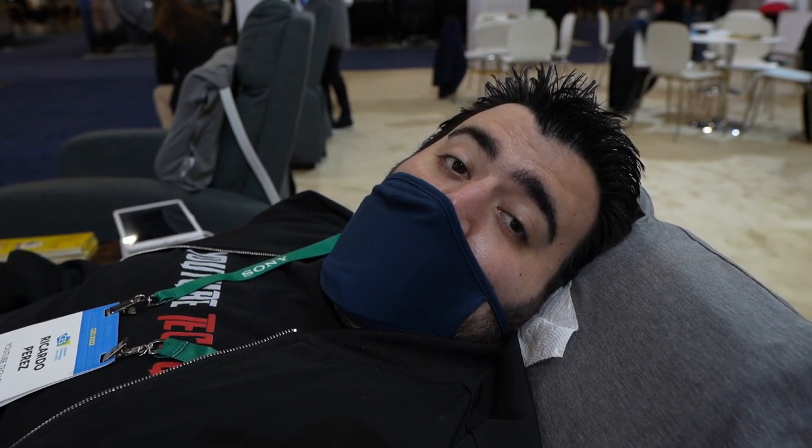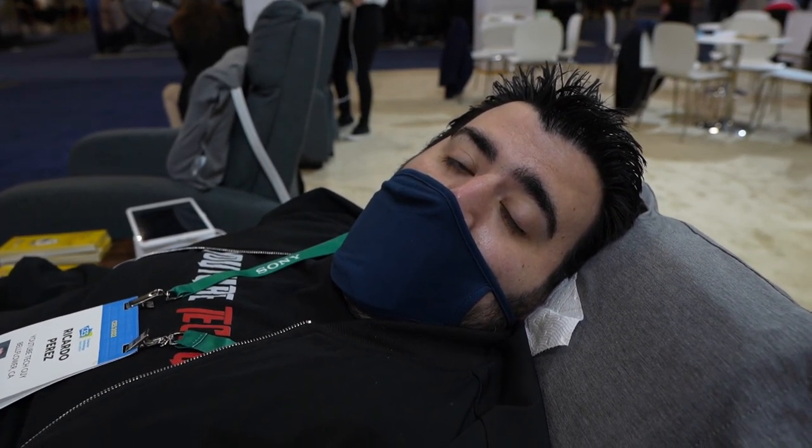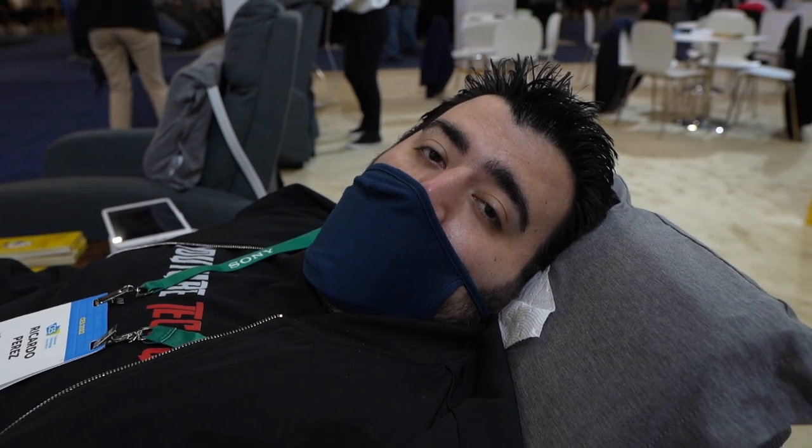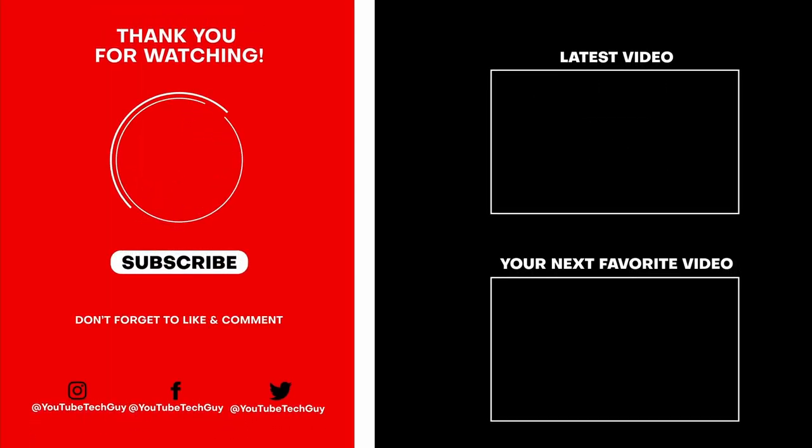Let me know what you guys think — could you use this, or do you know someone that could? Share this video with them and let's see if we can make people happy. Thank you as always for watching, this has been RICKY the YouTube Tech Guy. Make sure to subscribe, like, and comment down below. Also follow us on social media at YouTube Tech Guy, and check out some more great tech videos on your screen right now.